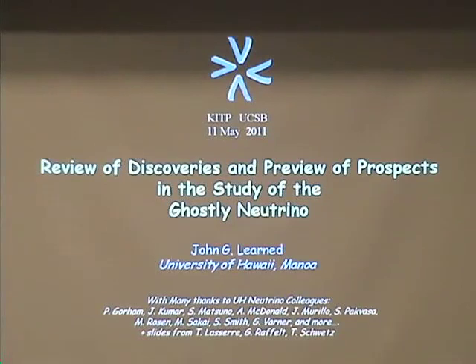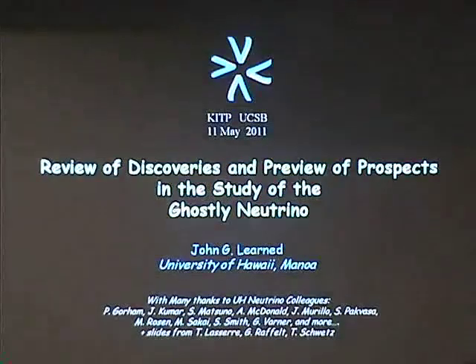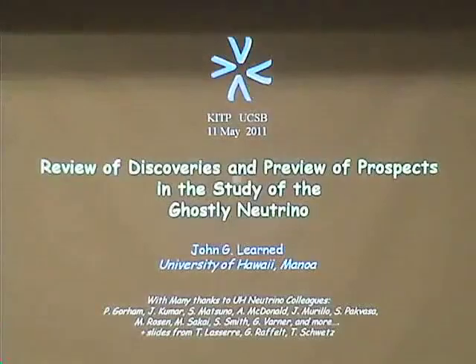Thank you, Tony. It's nice to be here again. I have a lot of slides, so I'm going to try to go pretty fast and make a fairly speedy coverage — a little survey of the field — and then settle down on a couple of more specific areas. The arc will take us not towards the giant detectors, which Tony was just mentioning, but in fact at the other extreme, where I'll tell you a little bit about the world's smallest neutrino detector that we're building.